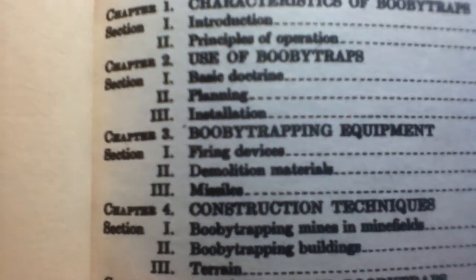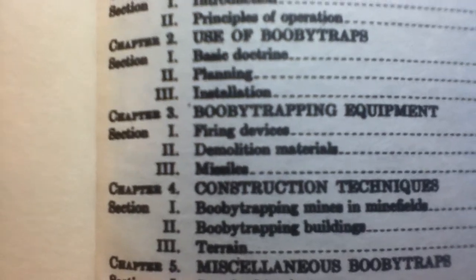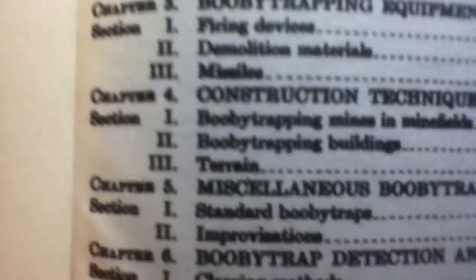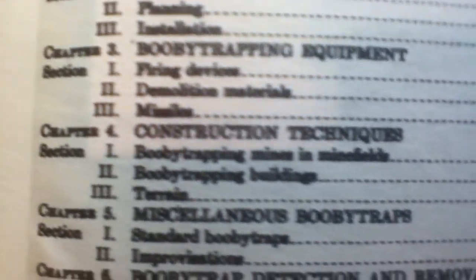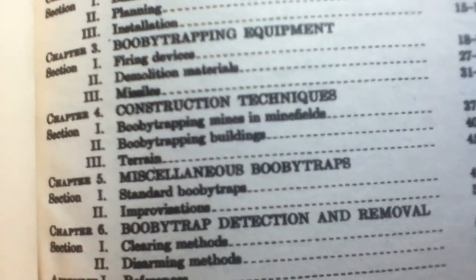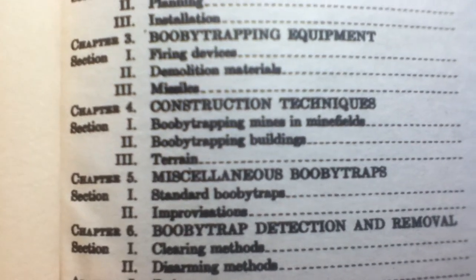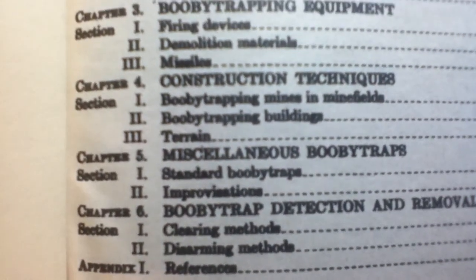Chapter 3 pertains to Booby Trapping Equipment. Section 1, Firing Devices. Section 2, Demolition Materials. Section 3, Missiles. Chapter 4, Construction Techniques. Section 1, Booby Trapping Mines in Mine Fields — that sounds nasty. Section 2, Booby Trapping Buildings — also nasty. Section 3, Terrain — also nasty.